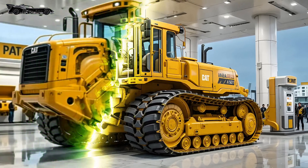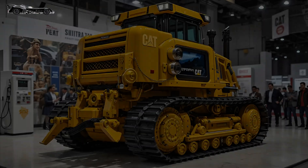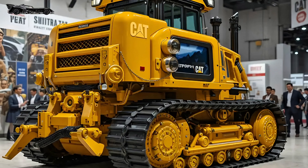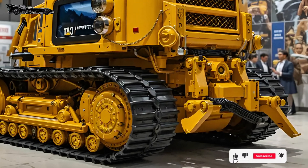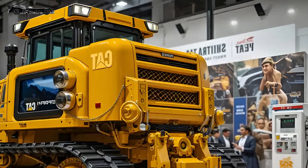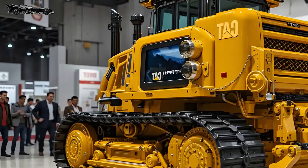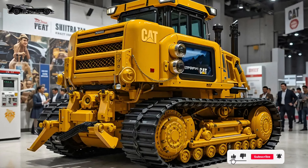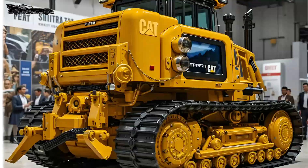The overall structure is reinforced with armor-like plating, and the yellow body shines like a battle tank under worksite floodlights, reflecting Caterpillar's signature industrial elegance with brute functionality. Step closer and you start noticing the refinements that define the 2025 model. The powertrain has been re-engineered for enhanced torque and fuel efficiency, allowing it to push more material with less resistance. The undercarriage is completely redesigned with next-gen track rollers and heavier frames.